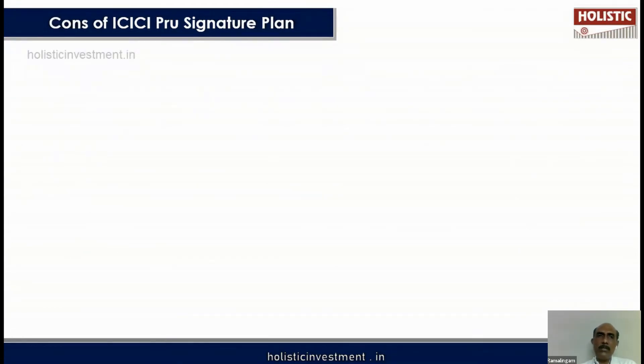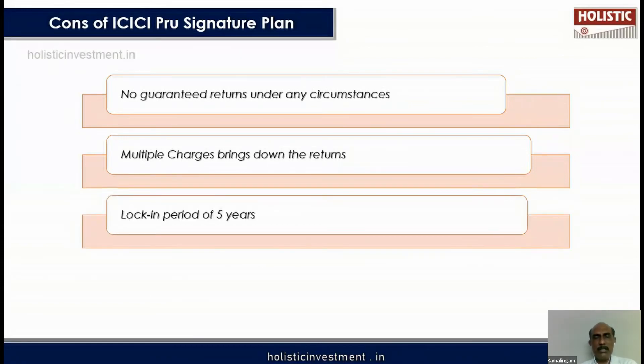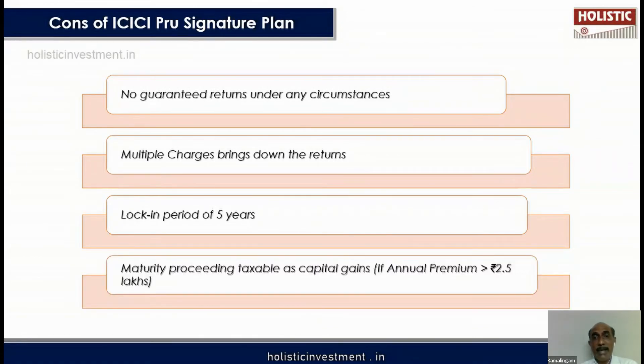Now for the potential demerits. As a ULIP, it does not give guaranteed returns like endowment or money-back policies. Multiple charges — allocation charges, administration charges — bring down the returns. There is a lock-in period of five years, limiting flexibility to exit. Importantly, maturity proceeds are taxable as capital gains if the annual premium exceeds 2.5 lakhs under a new rule. So not all insurance policies are tax-free — this is something very important to remember.